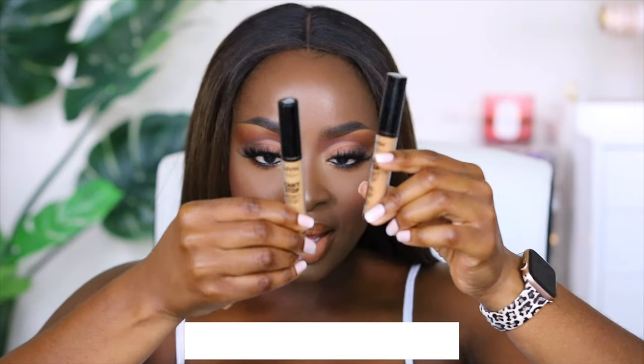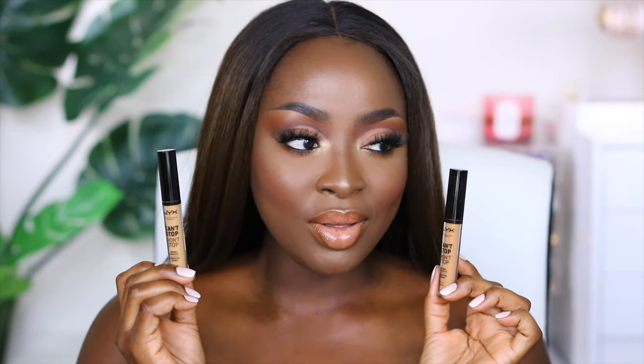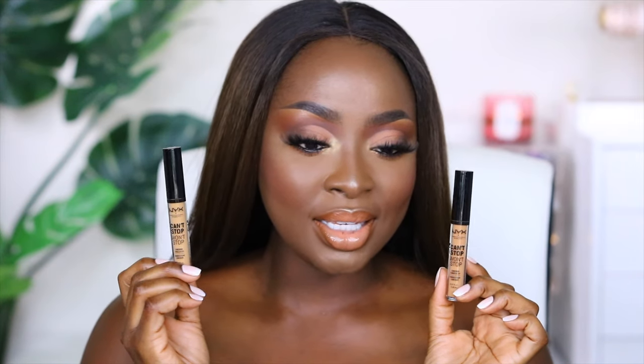Two new concealers in my stash are the NYX Can't Stop Won't Stop concealers. I got these on Amazon — Warm Caramel and Warm Honey. I like these two a lot. Caramel is a little bit darker than Honey. Depending on my foundation, the concealer will look a certain way — if I'm using a darker foundation for my summer color, my concealer might look lighter than usual. It's good to have different shades just in case.